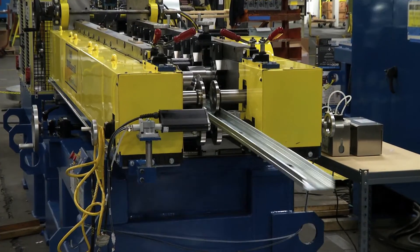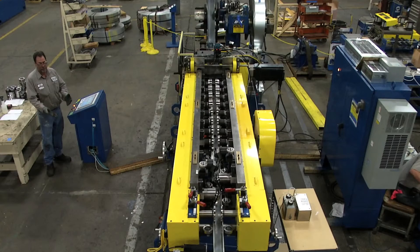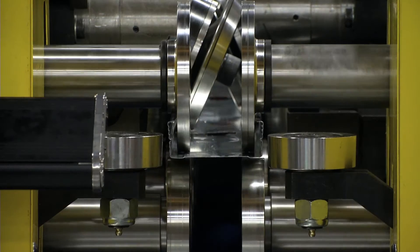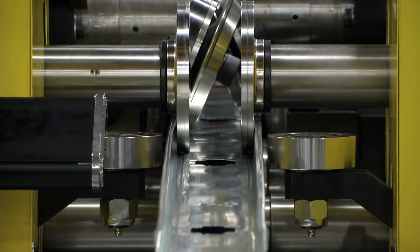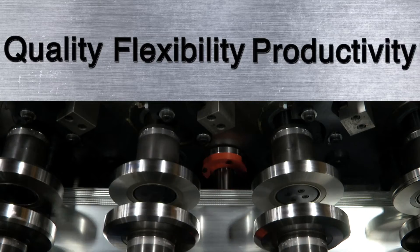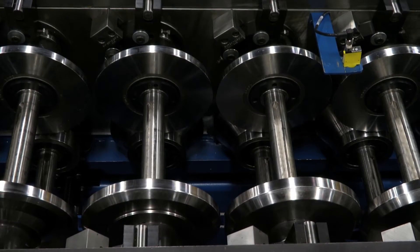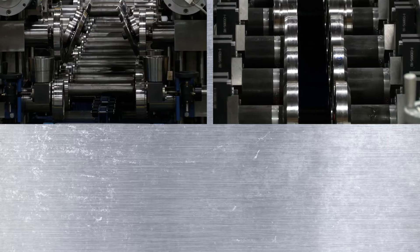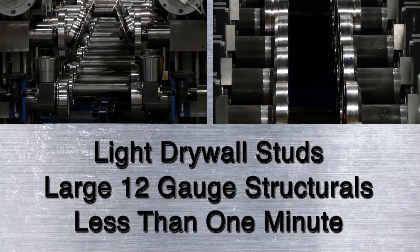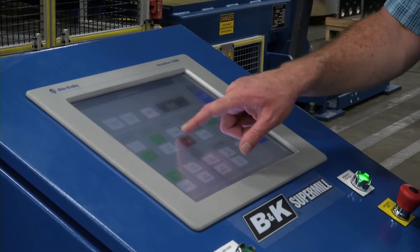Then we come to the roll former — the revolutionary B&K Super Mill. This machine has been called the first true technological breakthrough in roll forming in the past 25 years, and it has quickly become the new standard for quality, flexibility, and productivity in roll forming steel framing. The Super Mill is capable of complete changeover from making light drywall studs to large 12-gauge structurals in less than one minute, simply by pushing a button — because you never need to touch a single wrench.